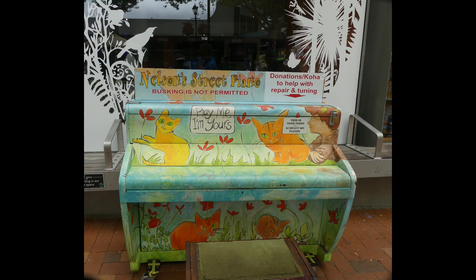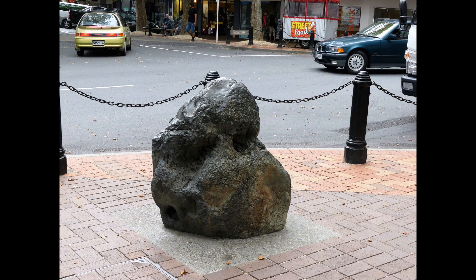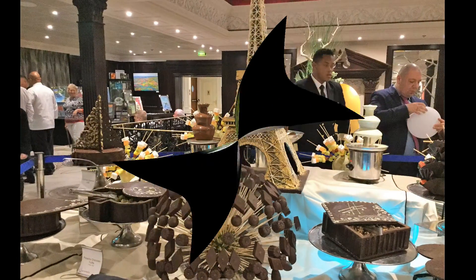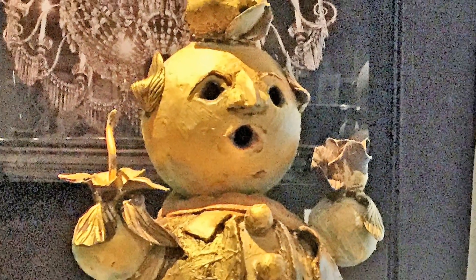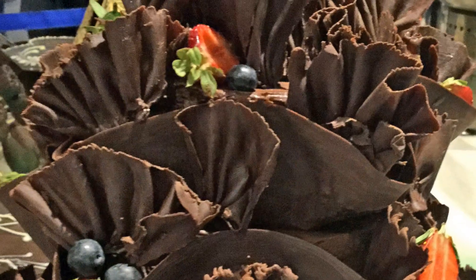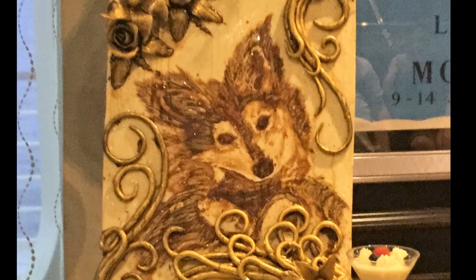Running out of time, we scurried back through town to re-board our ship, taking photos along the way of everything that appeared interesting. That evening, there was a chocolate festival aboard the ship. Everything on display was carved, molded, or formed from chocolate. Most were too exquisite to eat, but one never goes hungry on a cruise ship.